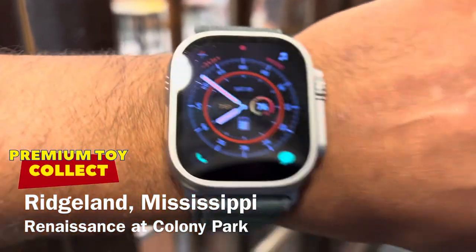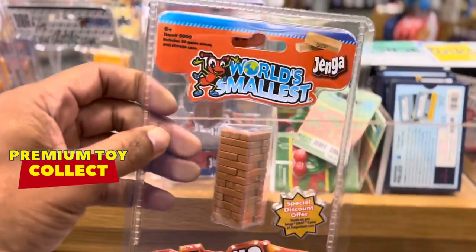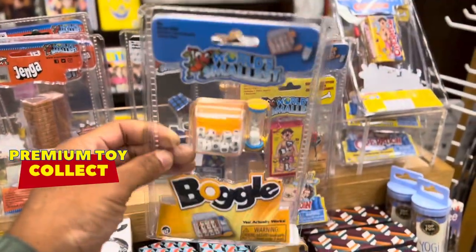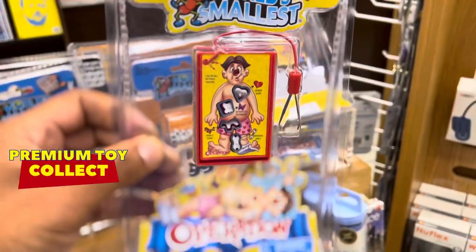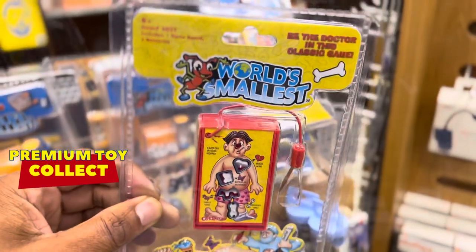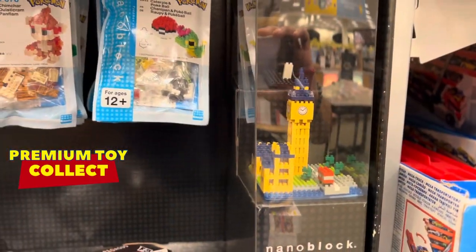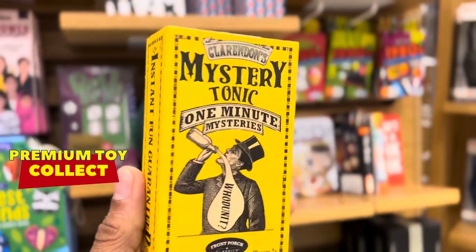It is precisely 7. What do you guys know about this one? World's Smallest Operation. Check this out — Mystery 20.